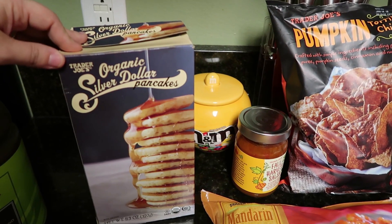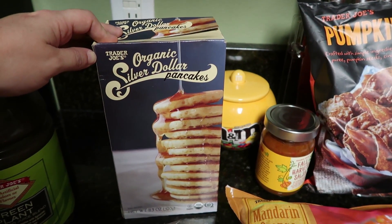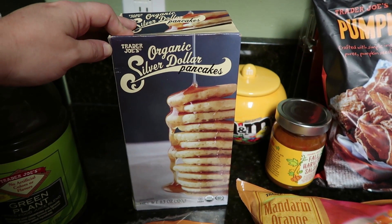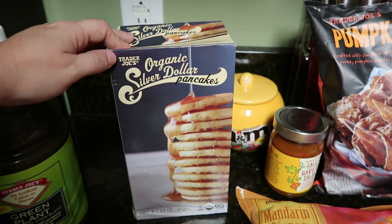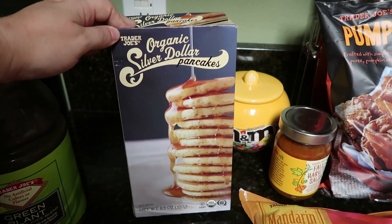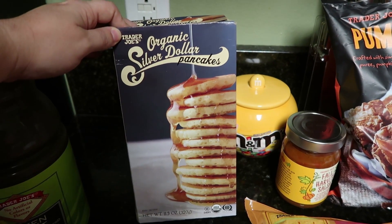Next up is not necessarily one of my favorites because I don't even know if I've ever eaten these, but I have to pick them up every single time I go to Trader Joe's because my kids love them and it is an awesome deal. There are so many tiny little mini pancakes in this box that it lasts quite a while, and my kids love them.